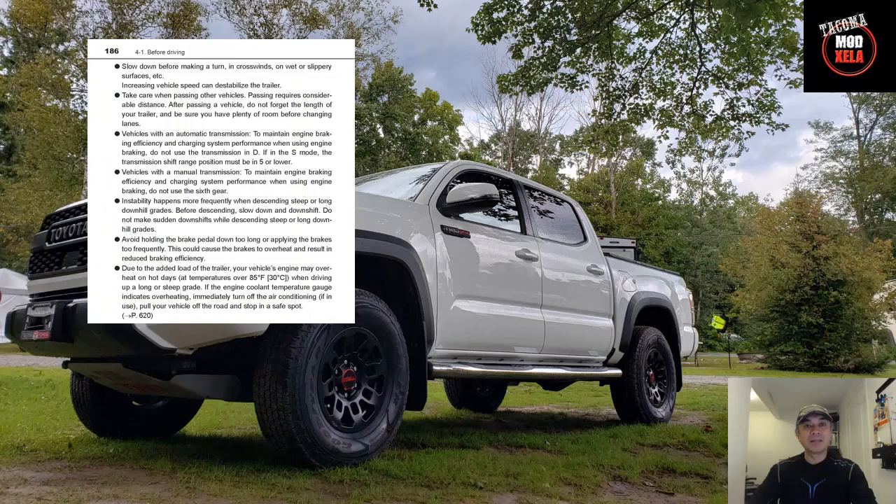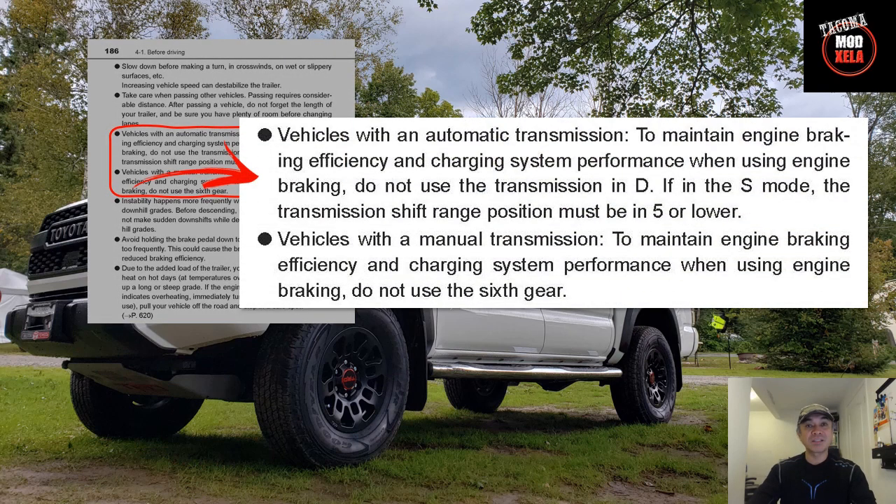Last but not least, item number eight, found on page 186, talks about engine braking efficiency and charging system performance. For automatic transmission, do not use D or Drive mode — switch to fifth gear or lower in S or Sport mode. Alternatively, for manual transmission, do not use sixth gear. I didn't know that.